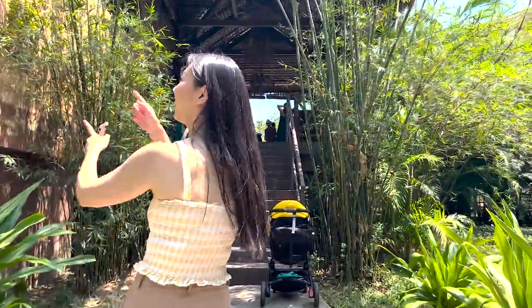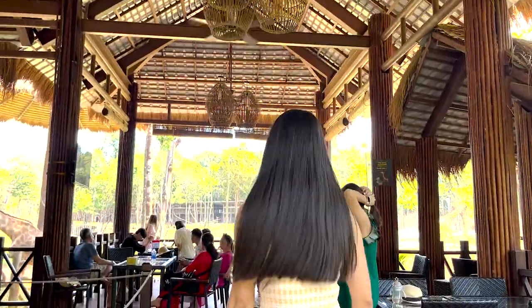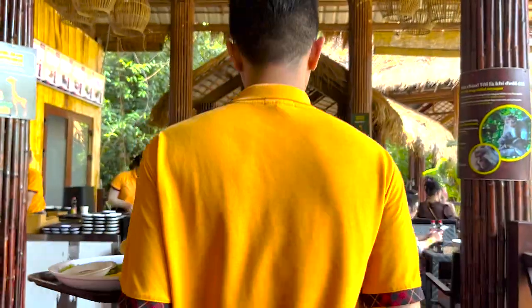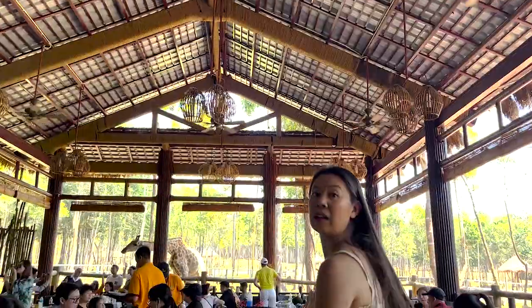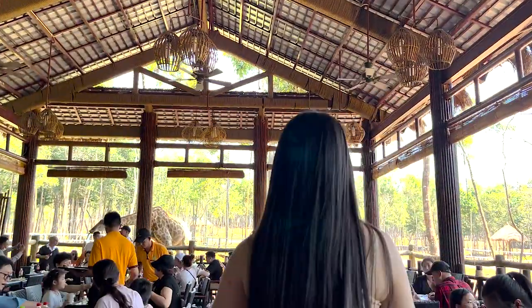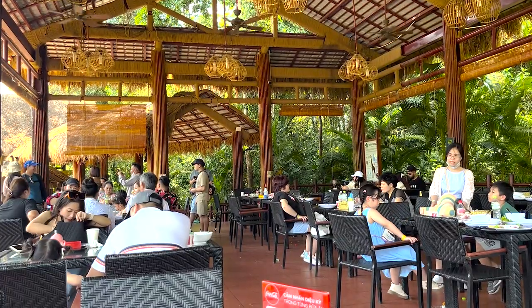We visited on a Thursday around 1pm and it was slightly busy as most tables were already taken. There were a couple of seats at the front entrance by the stairs, but we noticed that most of the giraffes were hanging around towards the very end of the restaurant, so we walked down there and waited for a spare table. The wait wasn't long — just a few minutes before we were seated.